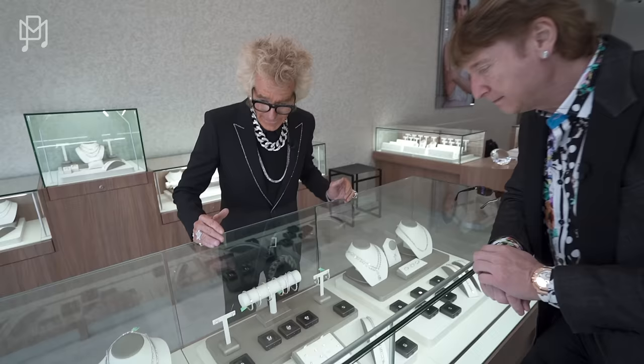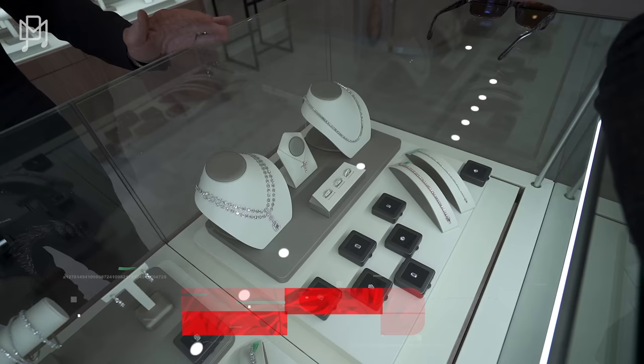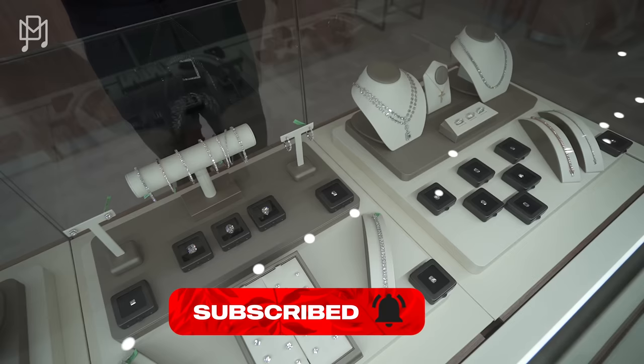What have we got going on here? I've got everything going on here. The whole case — this is all lab-grown diamonds. Everything's lab-grown. Everything I have on is lab-grown. Everything I'm going to show you is lab-grown.